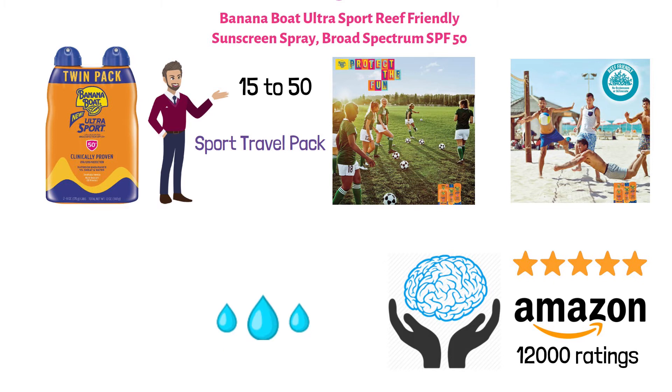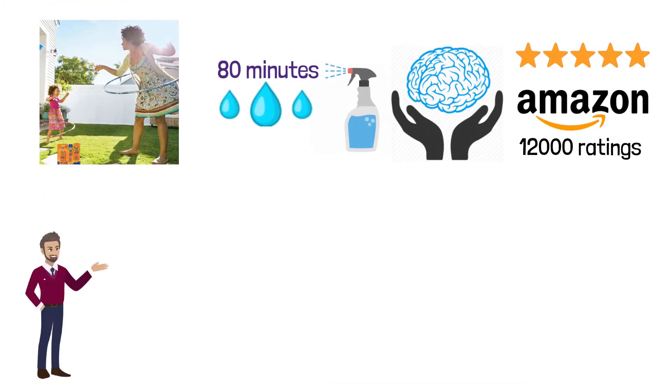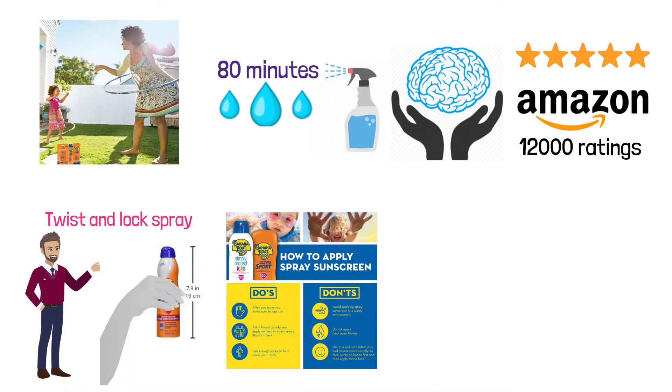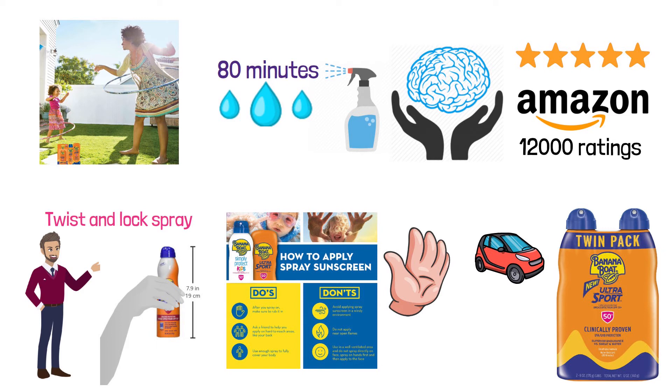It's water-resistant up to 80 minutes, so perfect for sunny days at the beach or the pool. It sprays on invisible with no unsightly white smudge marks left behind and comes in an Easy Grip spray can with a twist-and-lock spray, so no need to keep track of that cap. They're all sold in twin packs for your convenience, so you can keep one in the vehicle and one at home.